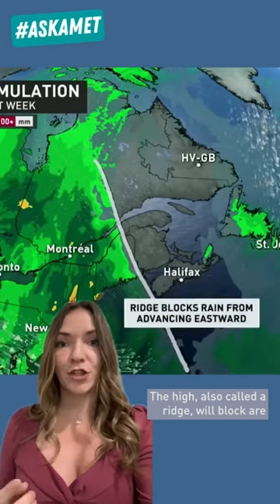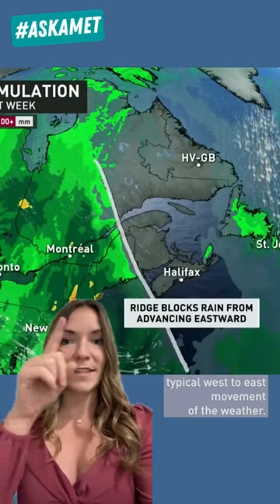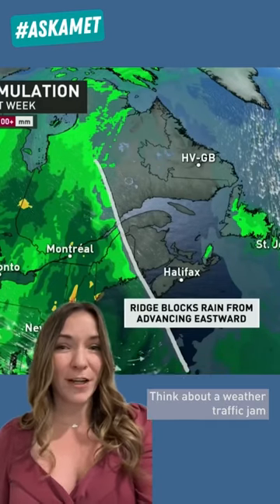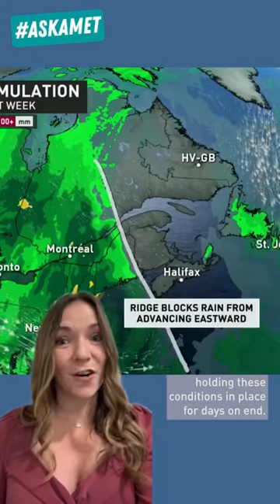The high, also called a ridge, will block our typical west to east movement of the weather. Think about a weather traffic jam holding these conditions in place for days on end.